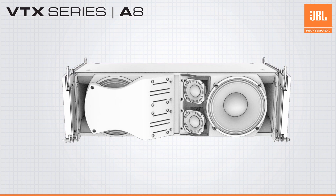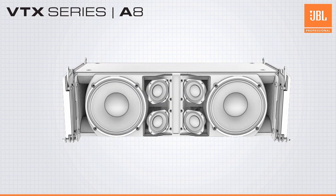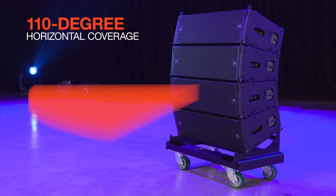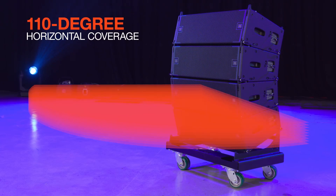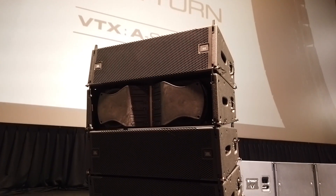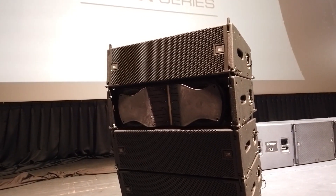The A8 uses two 8-inch woofers, four 3.5-inch mid-range drivers, and two 2-inch high-frequency drivers in a compact, low-profile cabinet that delivers 110 degrees horizontal coverage. Along with JBL's proprietary low-frequency ports, it brings the low-frequency extension down to an amazing 49Hz. With the physical refinements of the design allowing more drivers in a compact body, this allows the A8 to deliver a well-rounded sound all by itself, even without pairing it to the brand-new VTX-B18 subwoofers.